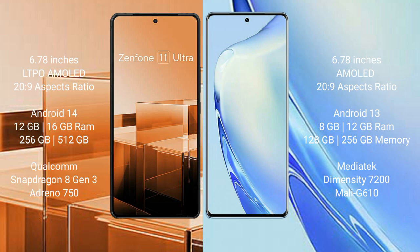The Asus Zenfone 11 Ultra runs on the Android 14 operating system, while the Vivo V27 runs on the Android 13 operating system.